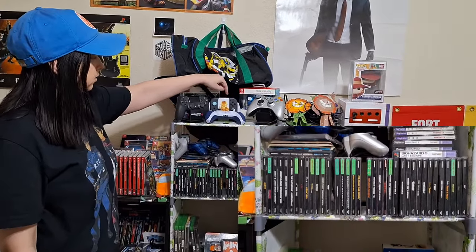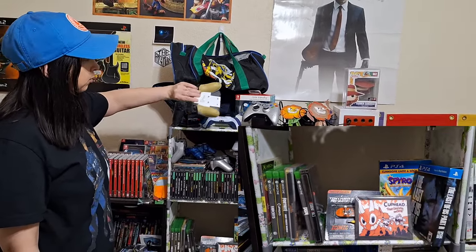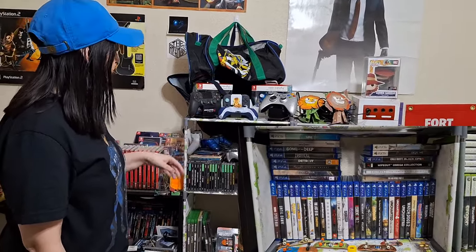Now we have my limited edition controllers — some Rock Candy controllers, Last of Us Part 2, Halo Reach. This one is not limited edition; it's just from PowerA — I loved it because it has a better grip for playing Switch so I keep that. And right in front of that is the God of War controller. Oh yeah.